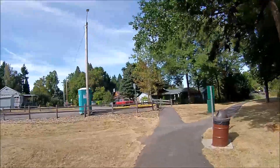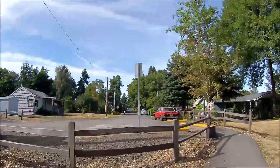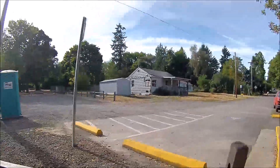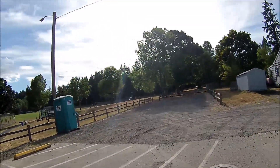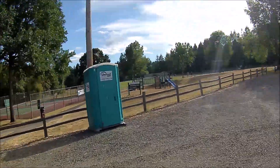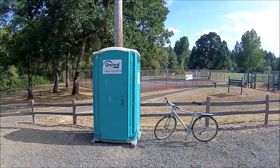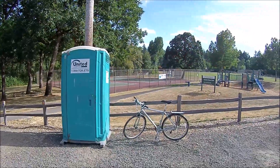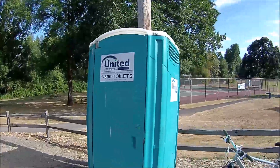Garden Home Park. It's like a United Site Services port-a-potty. Let's go put the bike up and check this one out. And this is a United Site Services toilet here at Garden Home Park. Let's go in and check it out.